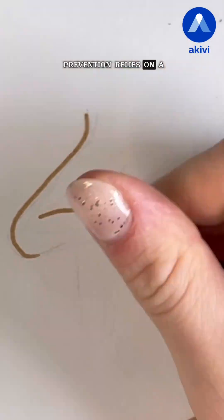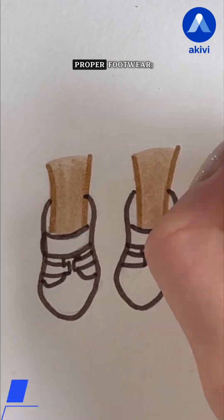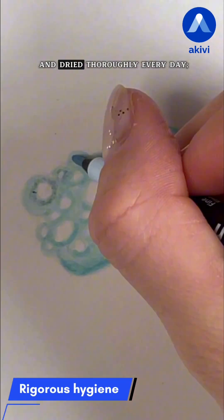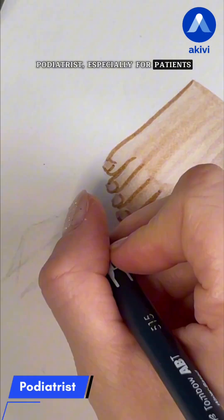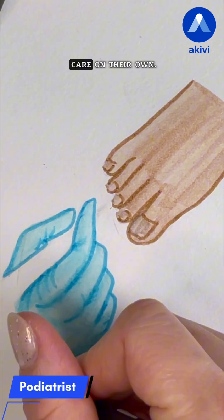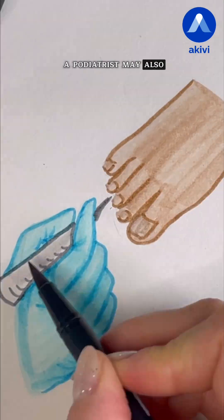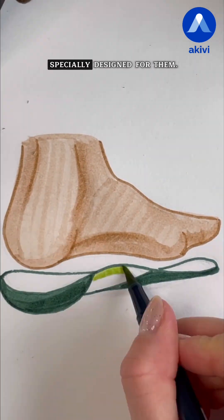Prevention relies on a few simple but essential habits: daily self-examination of the feet, proper footwear, and good hygiene — feet should be washed and dried thoroughly every day. Regular checkups with a podiatrist are especially important for patients with neuropathy, foot deformities, or difficulties managing foot care on their own. A podiatrist may also prescribe custom orthopedic insoles and therapeutic footwear that's specially designed.